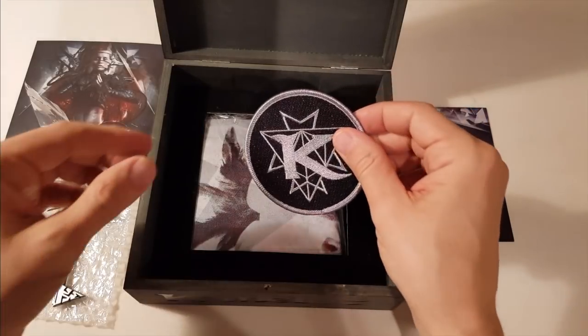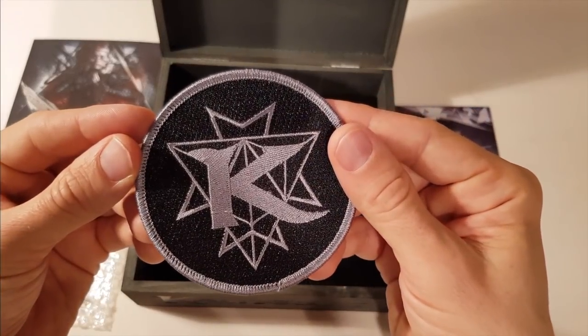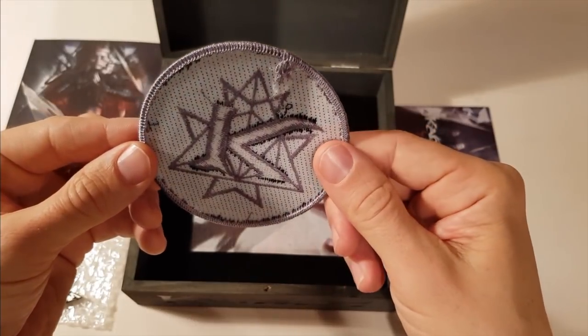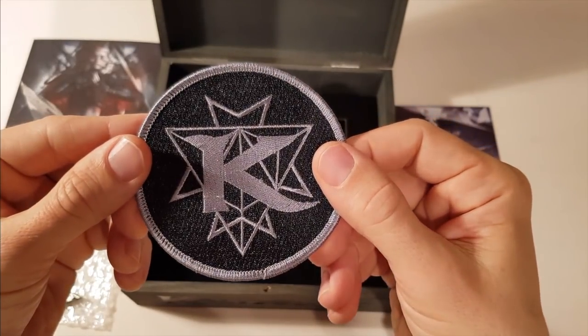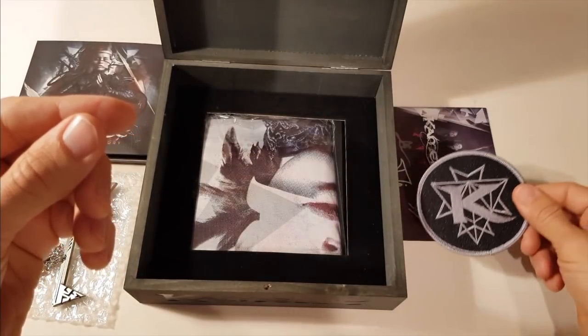The Camelot patch. And I must be honest people, I have absolutely no clue how to attach something like this to my jacket or anywhere else. Gotta ask my mom once again.